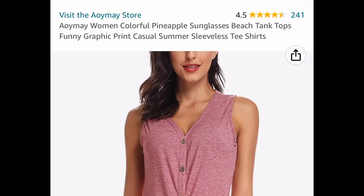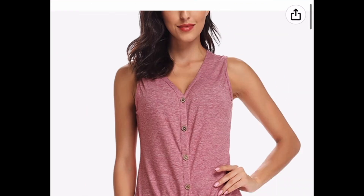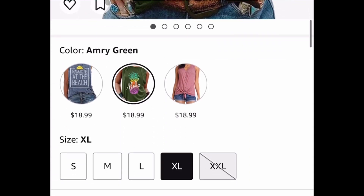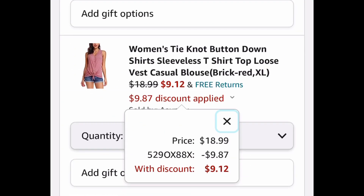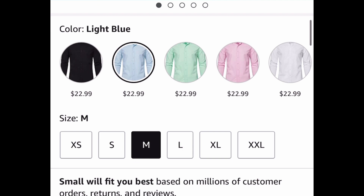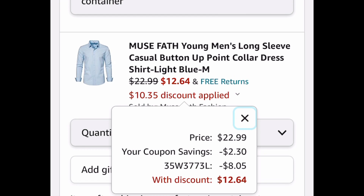Next we have women's summer tank tops with different styles to choose from — my personal favorite, plus an aloha one and a third option. Listed at $18.99, with the code only $9.12. Or go for the men's solid colored dress shirt — different colors available. Clip the coupon, put in the code, and take it from $22.99 down to only $12.64.